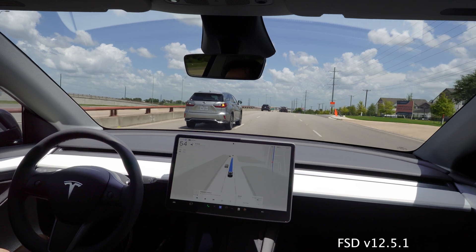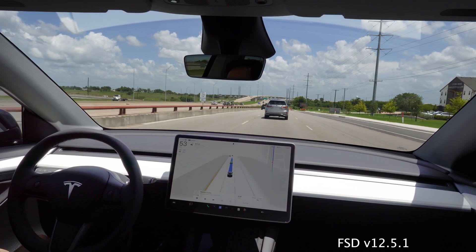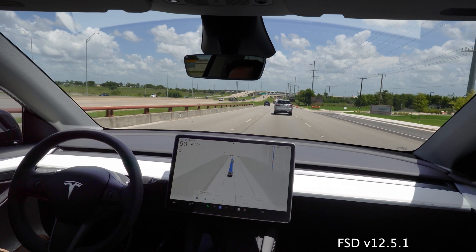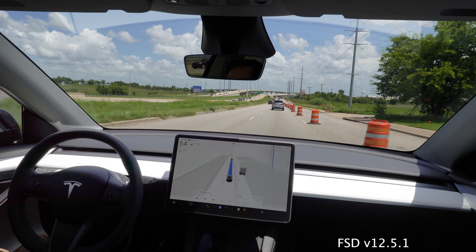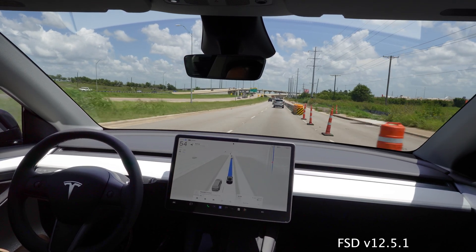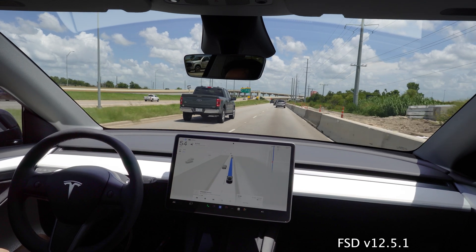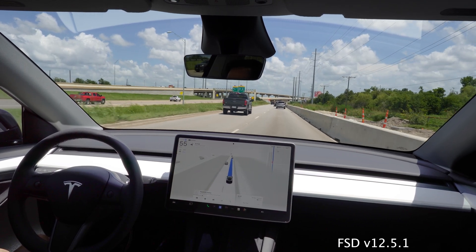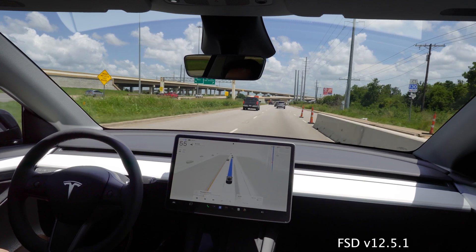We've got some construction coming up. Before 12.5, FSD would be a little hesitant with those construction cones, but now it just recognizes them as a barrier. As you can see, it doesn't show a lane — it just shows a barrier, like 'hey, you can't go there.' It's not going to try to go there, and it doesn't get super close anymore. Before it would get really close. Even with just two cones it continues that barrier recognition.